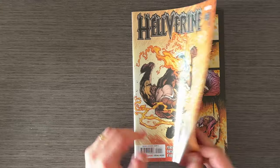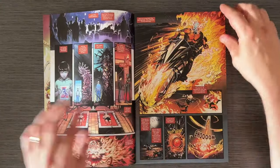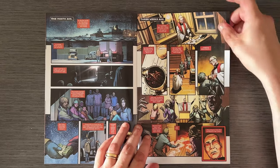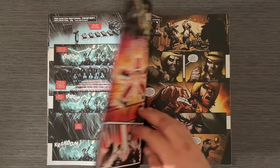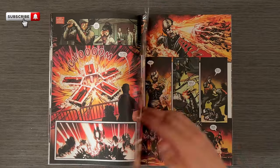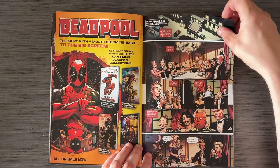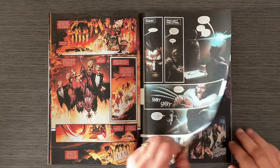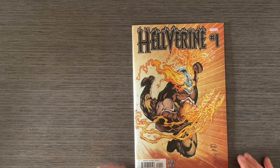Next up, Helverine Issue 1 by Benjamin Percy. This one is an intense mix of horror and action, featuring Wolverine in a hellish dimension. The story kicks off with Logan encountering a powerful demonic entity and being dragged into hell. The narrative explores Logan's inner demons while he battles through nightmarish creatures to find a way back to the mortal world. The art is phenomenal, with vivid, grotesque details that bring hell to life in a truly haunting way. Percy's writing captures Logan's relentless and gritty nature perfectly, making this a must-read for fans of Wolverine and supernatural horror.